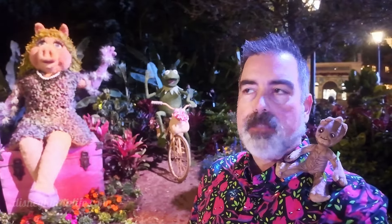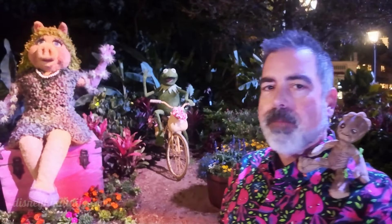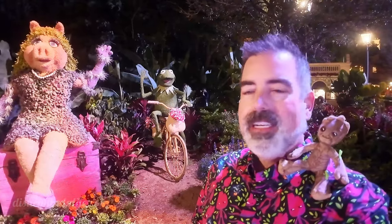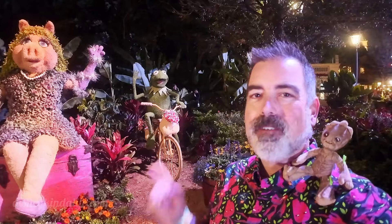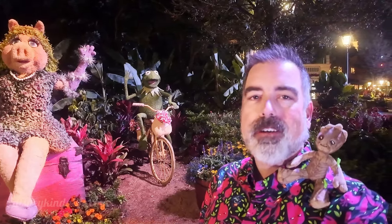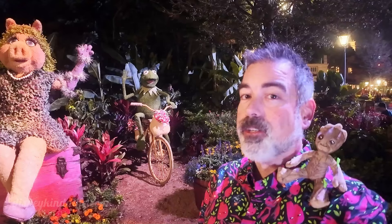We're actually going to do a special video where we show you all of the topiaries, but we had to stop by here and show you Miss Piggy and Kermit because they're awesome. They move them around though — I think they were in this corner last year. If you're at the Garden Festival, come check them out; this is one of our favorites, along with Figment and Groot who we took a video with earlier. Be on the lookout for our special where we show you all the topiaries.